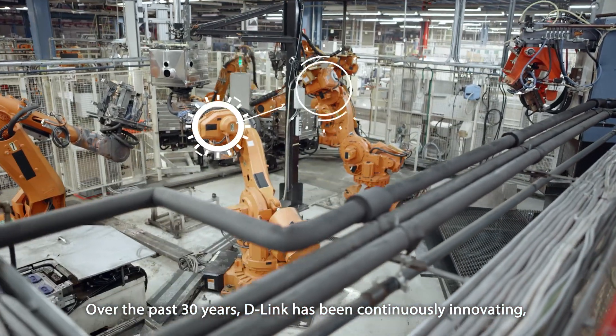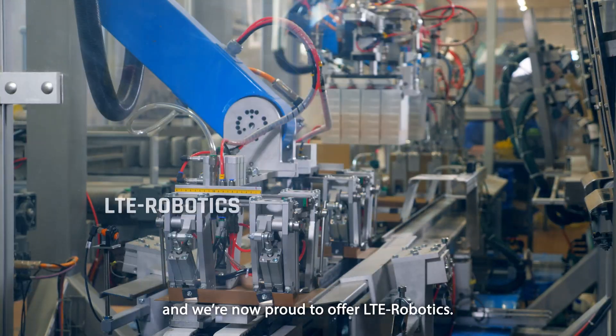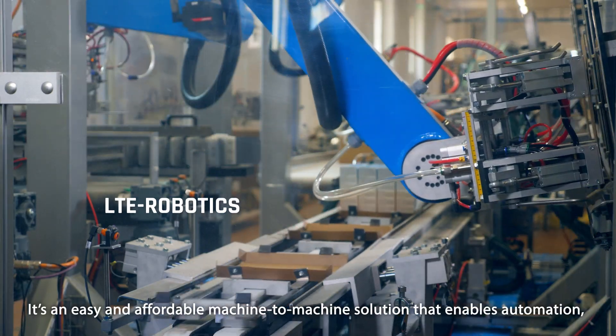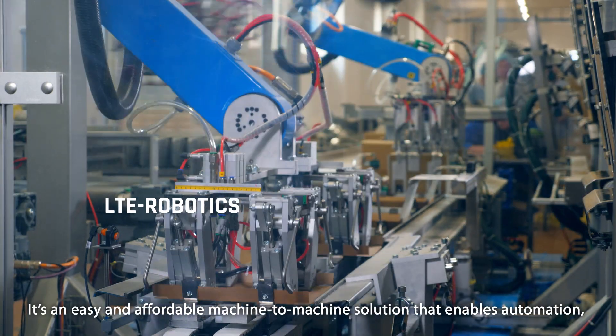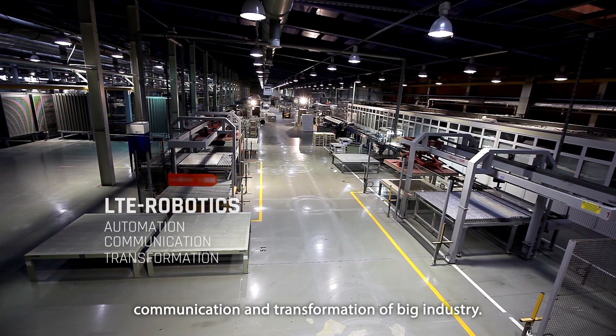Over the past 30 years, D-Link has been continuously innovating, breaking barriers to a more connected everything. And we're now proud to offer LTE Robotics — an easy and affordable machine-to-machine solution that enables automation, communication, and transformation of big industry.